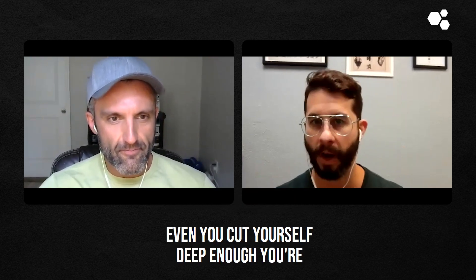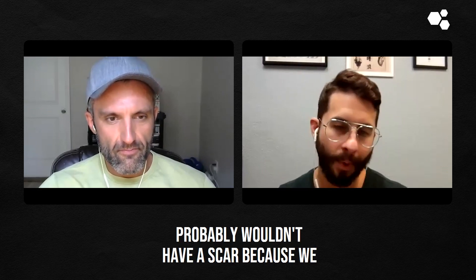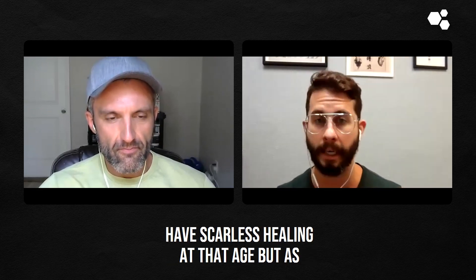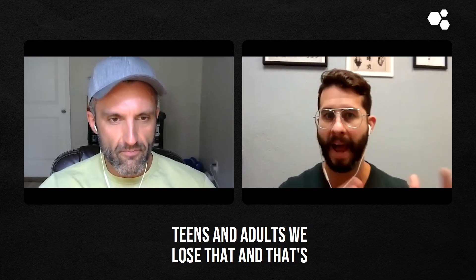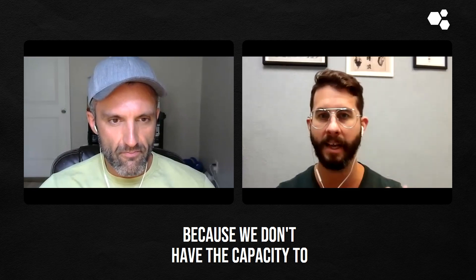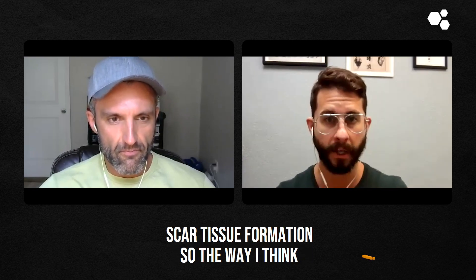Even if you cut yourself deep enough, you're going to have a scar. If you had that same cut when you were four years old, you probably wouldn't have a scar because we have scarless healing at that age. But as teens and adults, we lose that, because we don't have the capacity to heal something 100%. So there will be scar tissue formation.